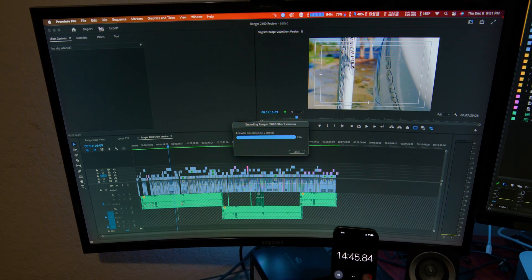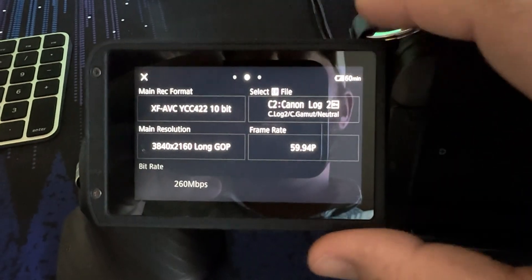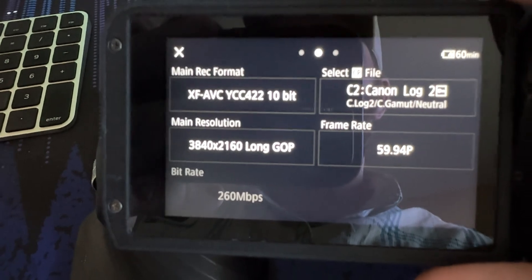Exporting a seven minute 48 second video took 14 minutes 57 seconds on the Mac Studio — which, for a 4K 30fps timeline breaking down 4K 60fps Long GOP footage, is not a bad time. Now let's jump over to the MacBook Pro and see how long it takes for the same project with the same footage and settings.